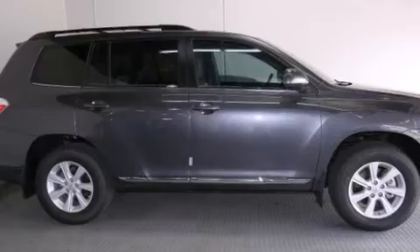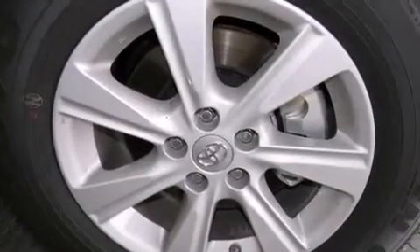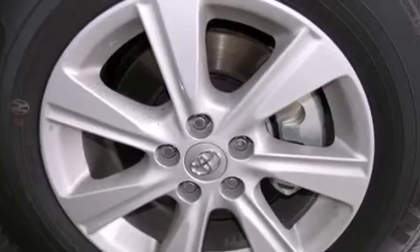All of the following features are included: a multi-function display, air conditioning, cruise control, a CD player, and leather seats.